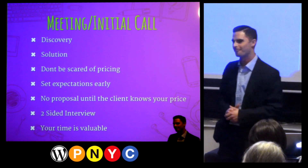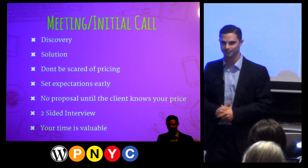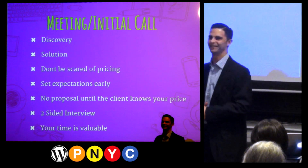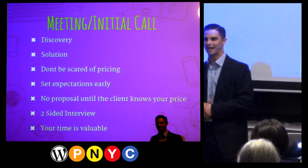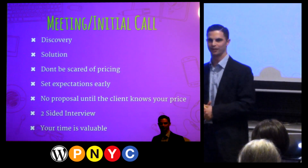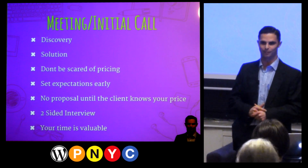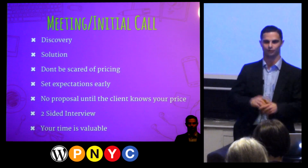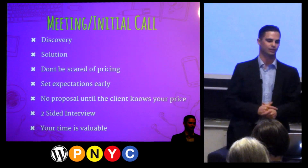A lot of mistakes people make is when they get them on the phone, they're so excited about the service they provide that they forget to learn what the client wants and needs. The most important thing is to understand and learn what do they want, what do they need, and really dive into it and ask as many questions as possible. Once you know what they want and need, you can provide them with a solution — not the service you provide necessarily, but the solution to their problem. You're going to use your service and wrap it around to make sure you've provided a solution to their problem.